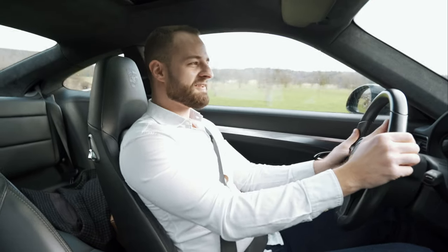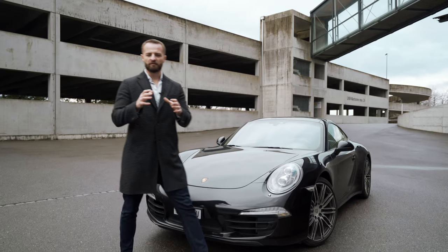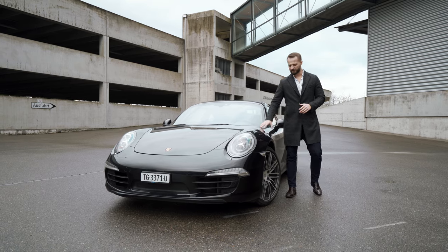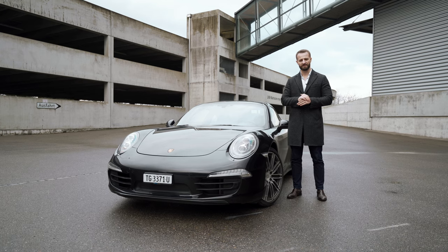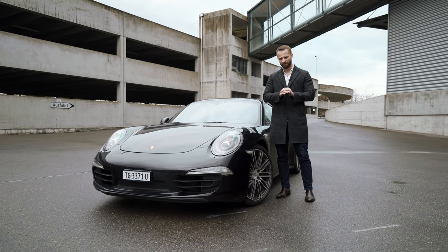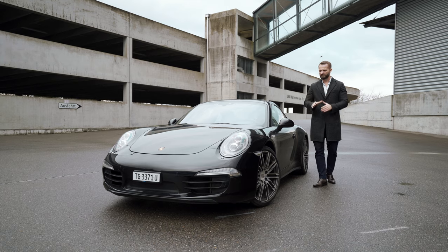The 911 is your best friend in a car. Let's have a look at the exterior — we are standing next to one of the best driver's cars and a future classic, the Porsche 911. This is actually the last base 911 that will have a naturally aspirated flat six engine; all later models are turbocharged, and this is the one you should get.